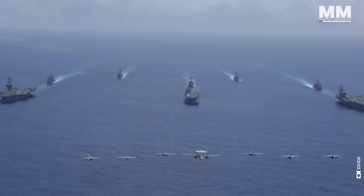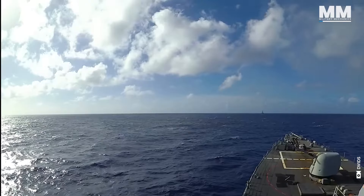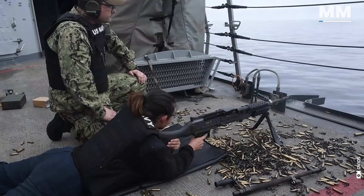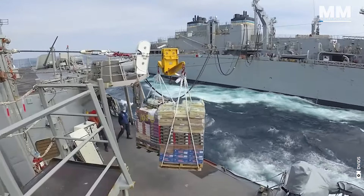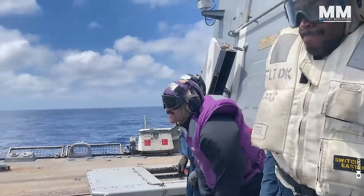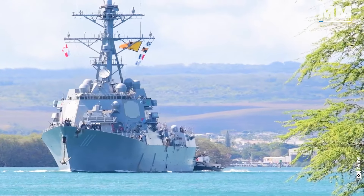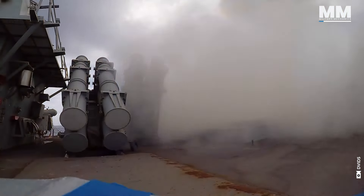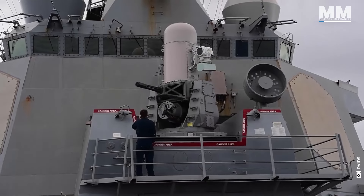The US Navy operates a vast fleet of these destroyers, allowing a global presence and a flexible response to emerging threats. Serving aboard an Arleigh Burke-class destroyer — one of the most powerful and technologically advanced warships in the US Navy — offers a unique blend of challenges and rewards that shape the daily lives of its crew members. These ships, designed for a variety of missions from peacekeeping to high-intensity warfare, provide a platform where sailors are constantly tested, both personally and professionally.